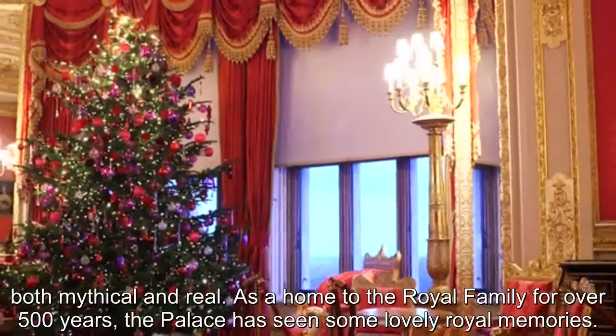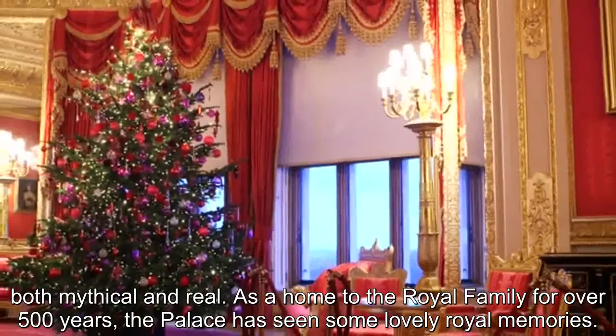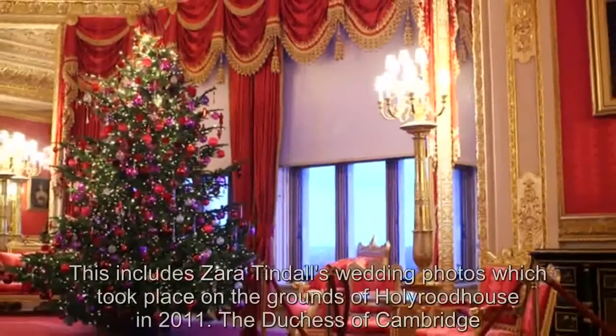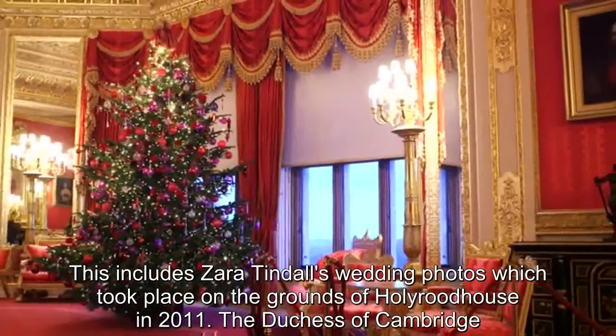As a home to the royal family for over 500 years, the palace has seen some lovely royal memories. This includes Zara Tyndall's wedding photos, which took place on the grounds of Holyrood House in 2011.